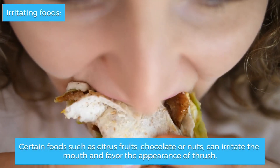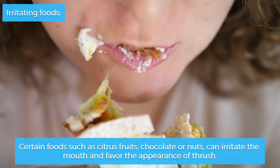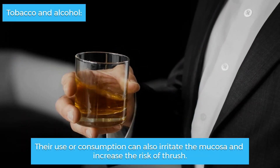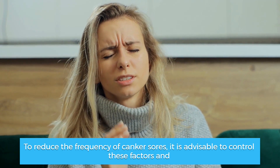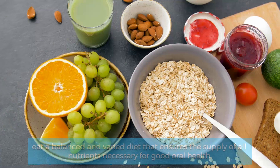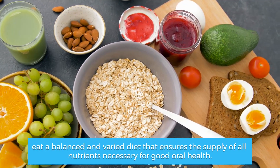Irritating foods such as citrus fruits, chocolate, or nuts can irritate the mouth and favor the appearance of canker sores. Tobacco and alcohol use or consumption can also irritate the mucosa and increase the risk. To reduce the frequency of canker sores, it is advisable to control these factors and eat a balanced and varied diet that ensures the supply of all nutrients necessary for good oral health.